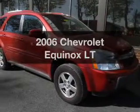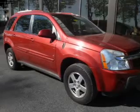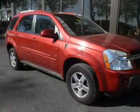Get noticed in this 2006 Chevrolet Equinox. Travel the roads in style and comfort in this great vehicle.